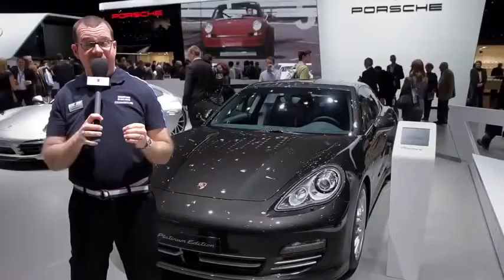The latest addition to the Panamera range is here. This is the Panamera Platinum Edition.